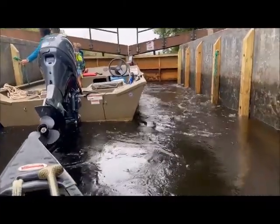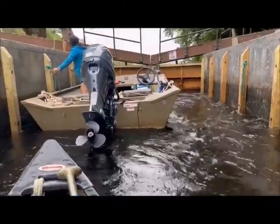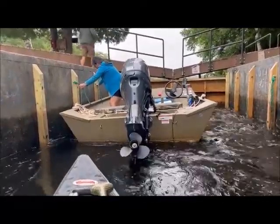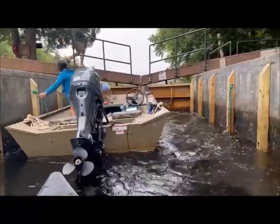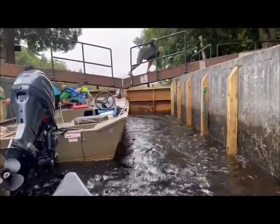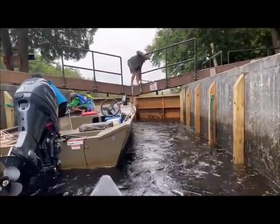This little tub that we're in is pretty soon going to be equal in height to the middle side. And when it reaches that level, the water will stop rushing in. Then he's going to open up the gates up there and we're going to paddle out.